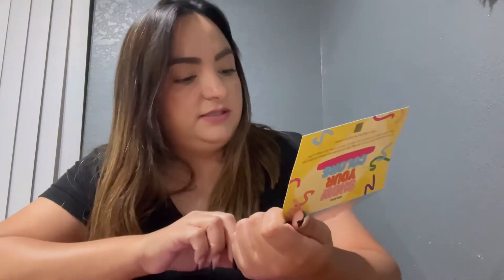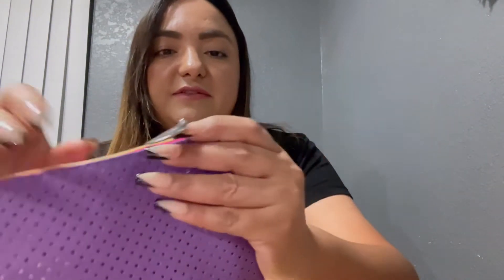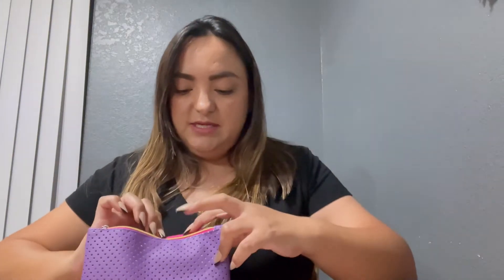I don't know what colors they had — probably all of these — but I got the purple one. This is super cute, I like the feel of it, and the little zipper is like a little lemon wedge. On the back it says Ipsy. Let's open it — let me take them out.